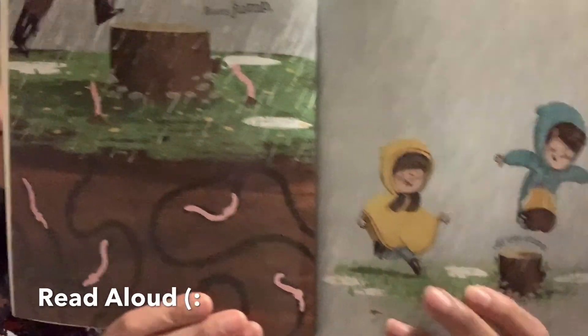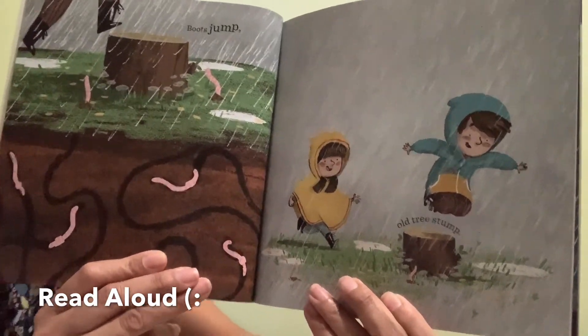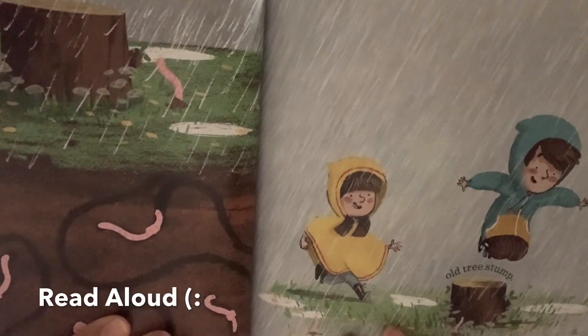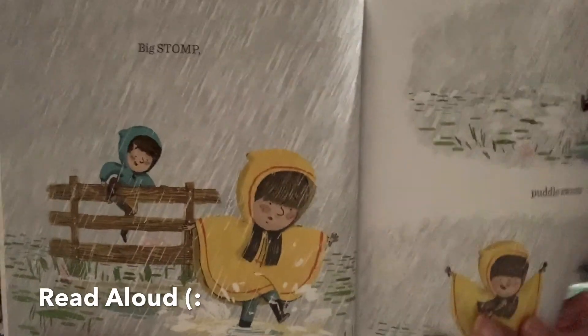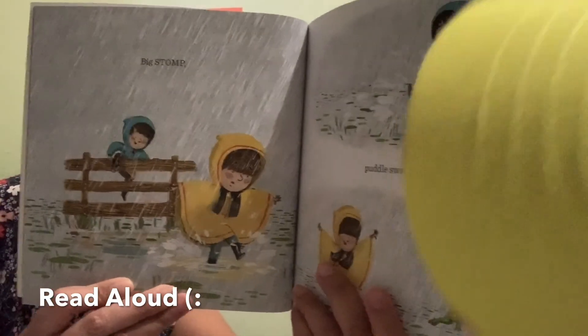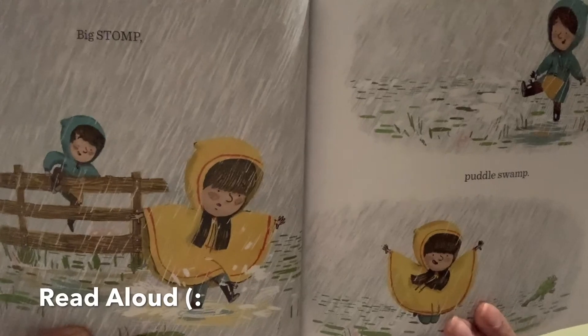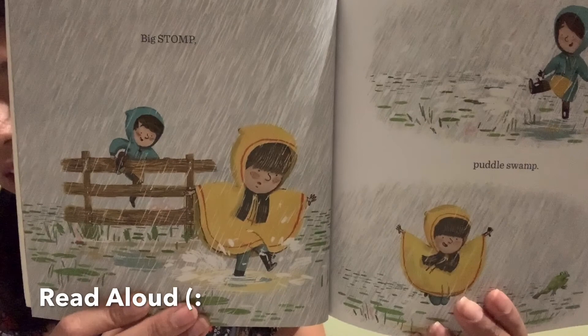It says: boots, boot jump. Look at them — they're jumping! It says: hoe, tree stump — they're jumping and having fun. Now it says: big stump, puddle jump, puddle swamp. Look what they're doing — they're having fun in the water, in the puddles, jumping all over the place.